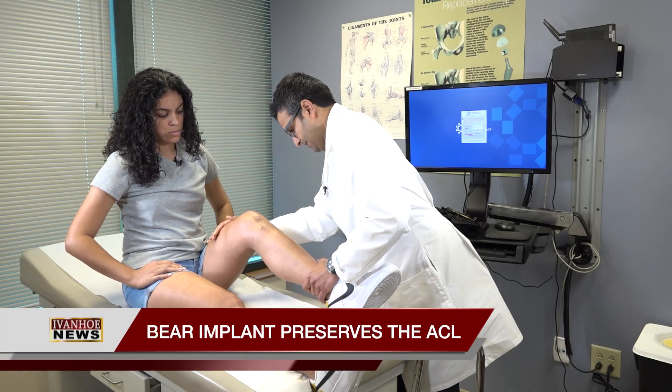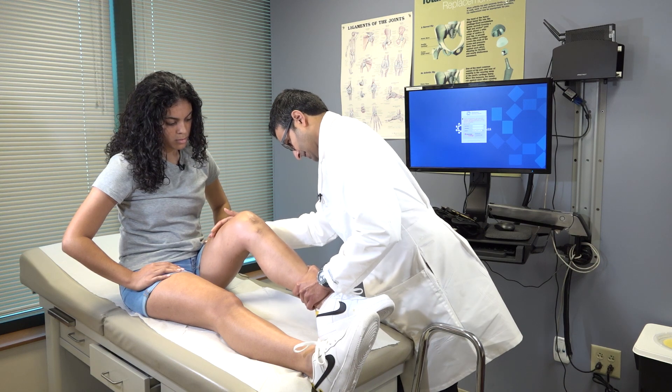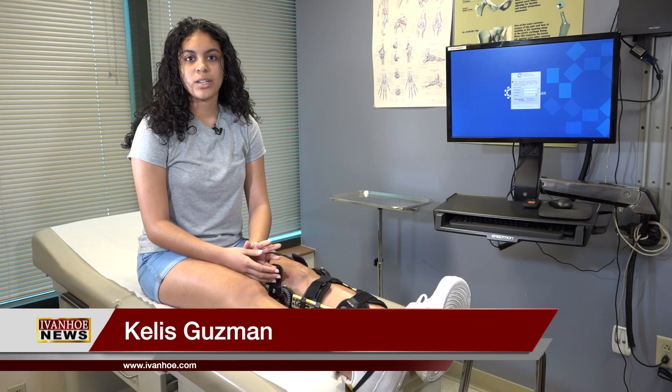Try and bend your knee. 16-year-old Kellys Guzman is recovering from an ACL tear, an injury she sustained while playing a friendly game of soccer. She said, 'I landed weird on my left knee, and then I heard a pop and a crack.'